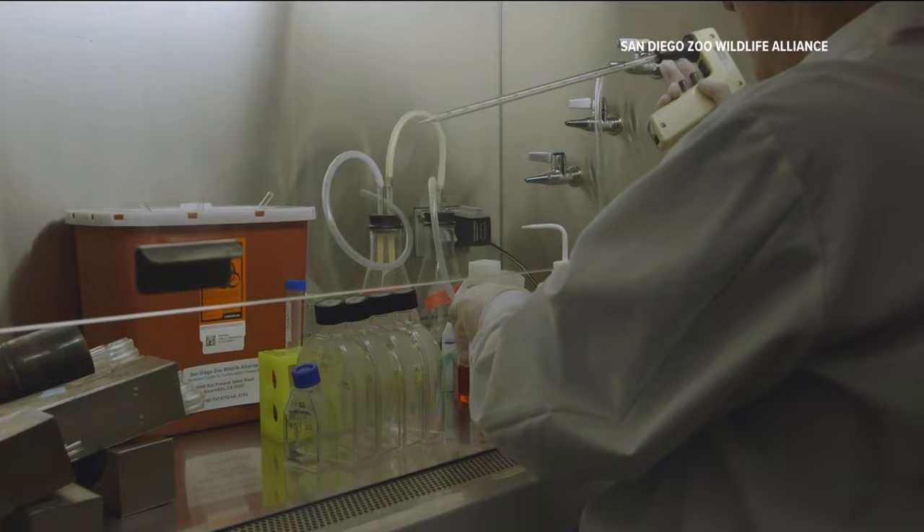It's really a wonderful story about an amazing species. Dr. Oliver Ryder, the director of conservation genetics at the San Diego Zoo Wildlife Alliance: "It's really a new era in managing populations for sustainability and for their long-term persistence."